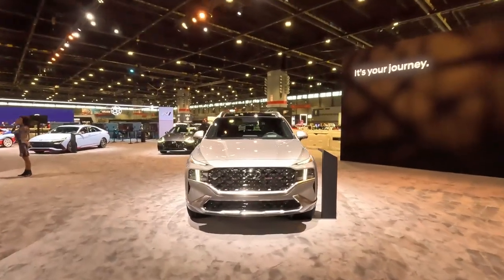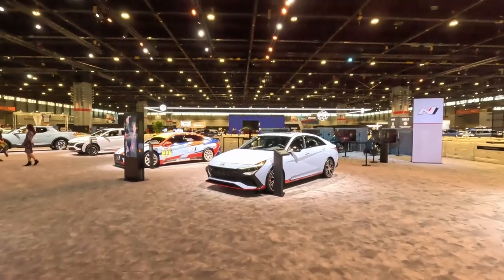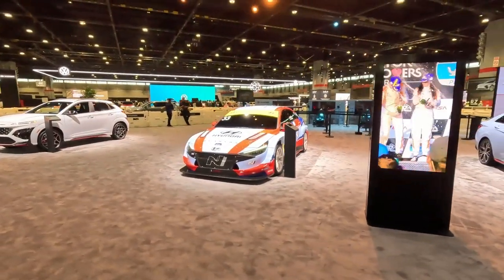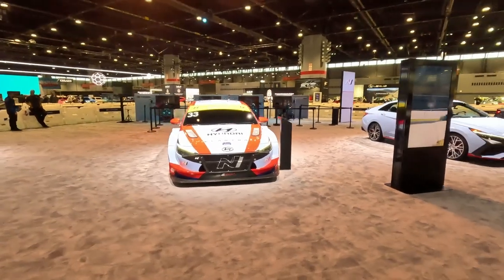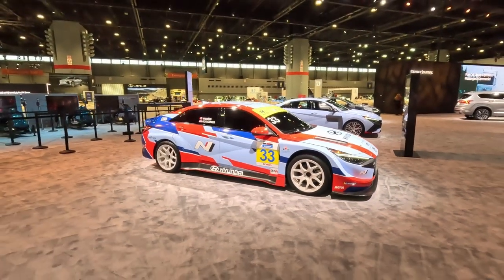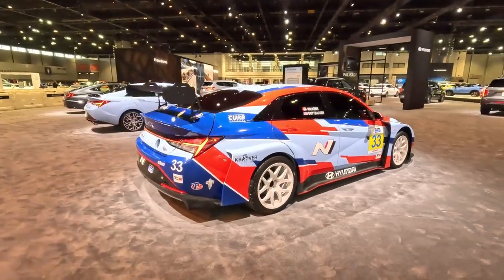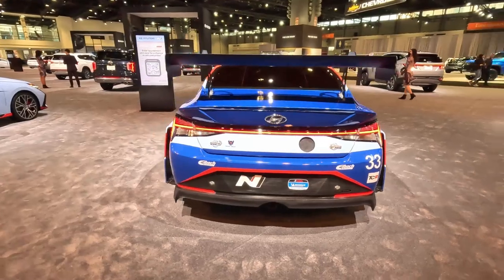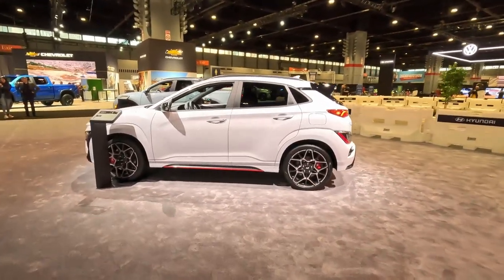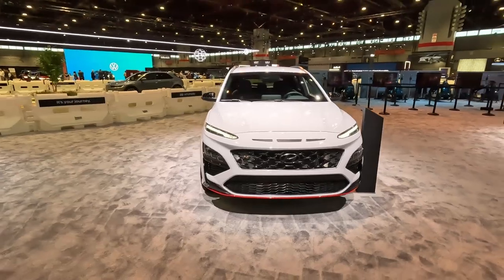Over at the Hyundai display you have the Santa Fe, Elantra, and the Elantra rally edition. There's also a concept car — I believe I've seen the same vehicle at the Miami auto show. It looks very impressive, one of the concept cars you'll never see on the street, but it is actually racing in some kind of division. There's also the Kona, which is one of my favorite SUVs — about 276 horsepower, mid-$30s price range, around $35,000 to $36,000.